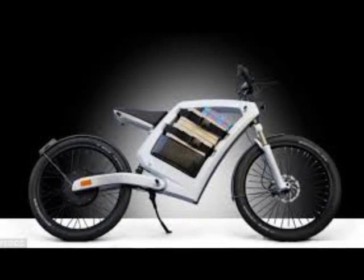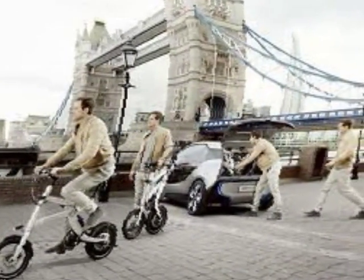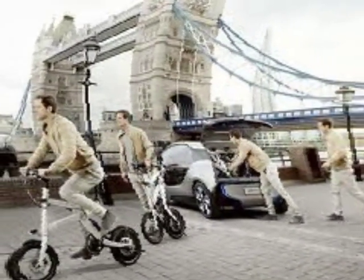The cargo space is fitted with two belts with quick-release closures, and inside the frame is a USB connection so that riders can charge their smartphones on the go.